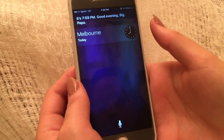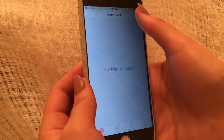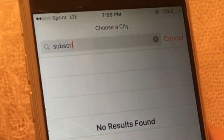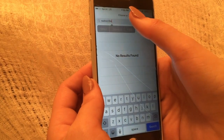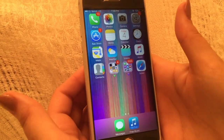It'll show up with a clock and you click the clock and you'll click the plus button at the top and add a new city. You can type in anything here. I typed in 'subscribe' and you select all, copy, and then press the home button and you should be in.